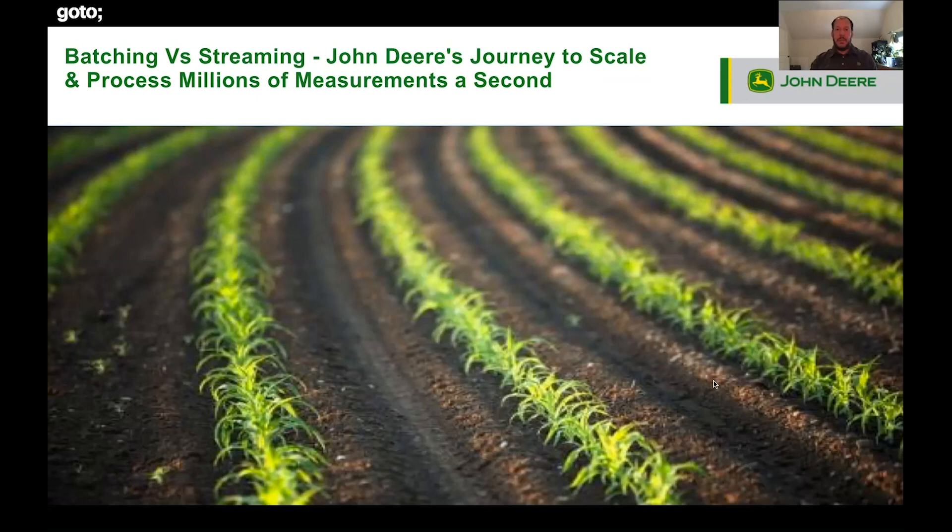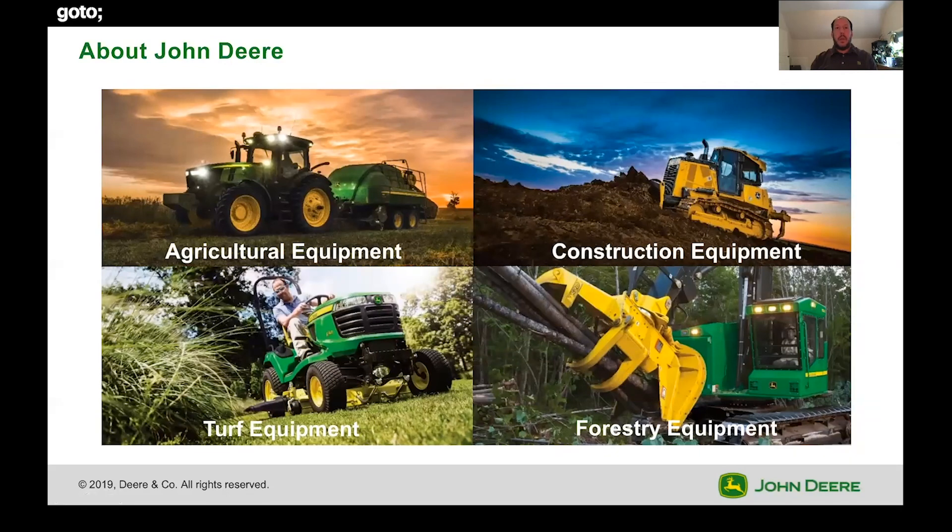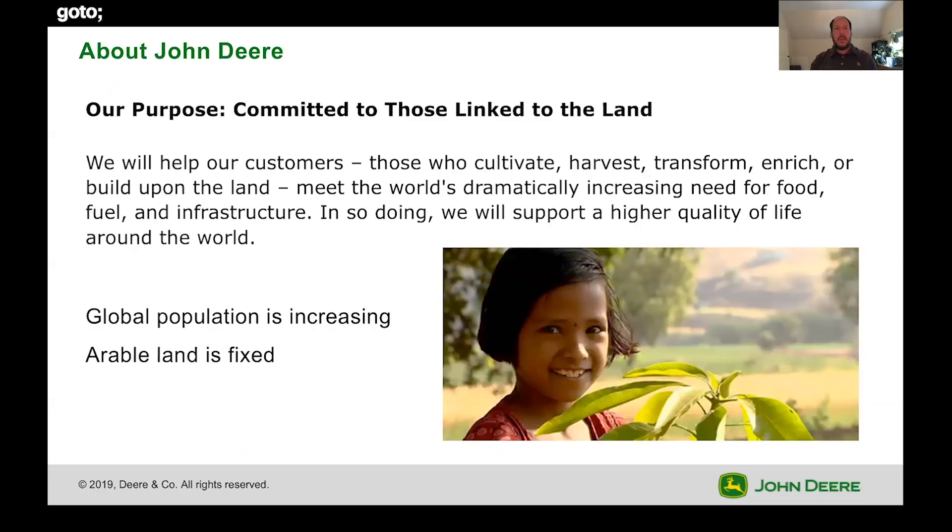A little bit about John Deere. We are obviously involved in agricultural equipment. As you may or may not know, we also have divisions involved in construction, turf equipment, and forestry. Our purpose: we're committed to those who are linked to the land. We will help our customers — those who cultivate, harvest, transform, enrich, or build upon the land. Essentially, we recognize that the global population is increasing, the arable land is fixed, and we need to grow more with less and help our producers continue to optimize their operations.